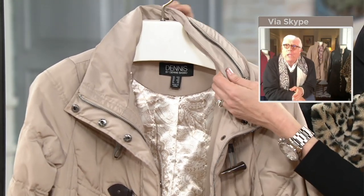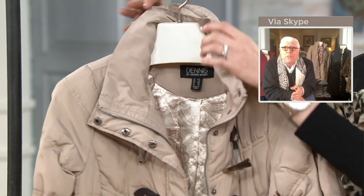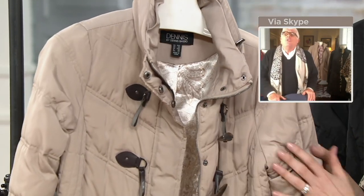We also have a hidden hood in this one — right in there in case you need it. Think about it for this price point.